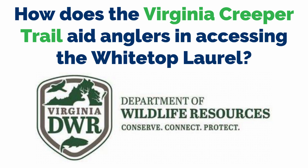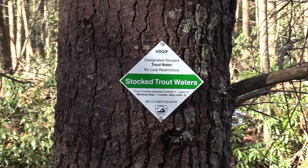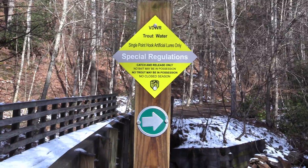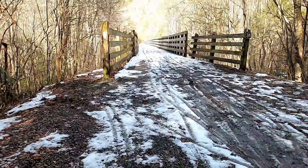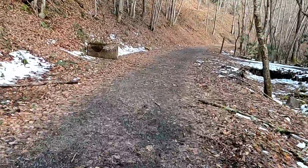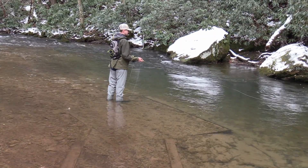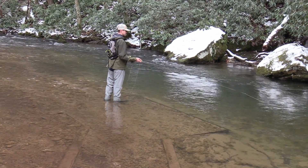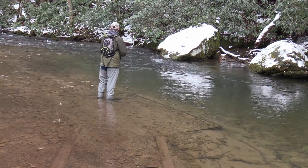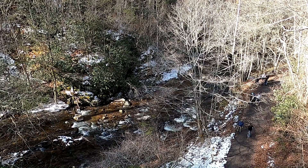How does the Virginia Creeper Trail aid anglers in accessing the White Top Laurel? The Creeper Trail parallels most of White Top Laurel and includes both sections that fall under designated stocked trout waters as well as two special regulation sections. You've got approximately 10 miles of White Top Laurel that can be easily accessed via the Creeper Trail, whether you want to bike in or walk in. Fishing pressure away from the main access points is still fairly light, so if you want to get away from the fishing crowd, you can do that easily.